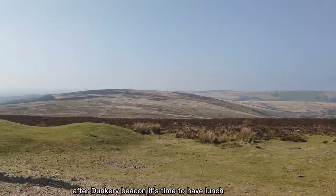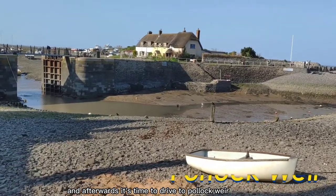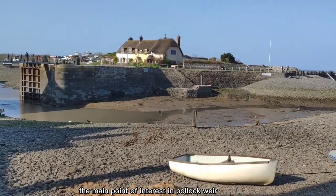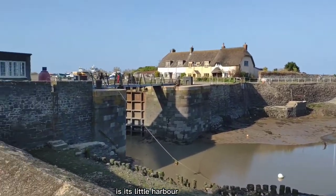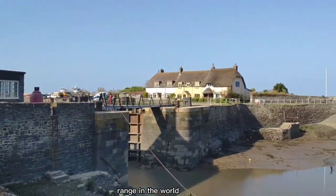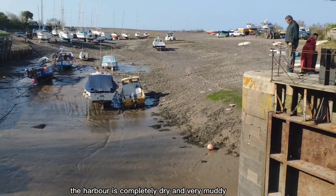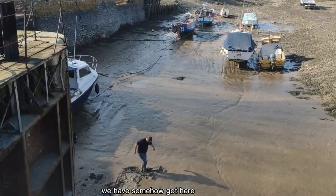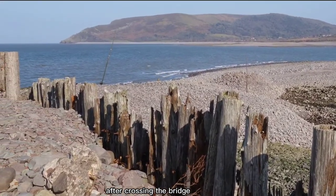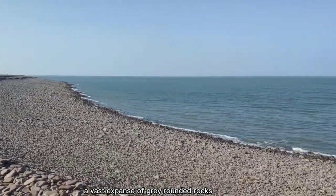After Dunkery Beacon, it's time to have lunch and afterwards drive to Porlock Weir. The main point of interest in Porlock Weir is its little harbour. This area has the second largest tidal range in the world. When the tide is low, the harbour is completely dry and very muddy. As you can see, we somehow got here at low tide. After crossing the bridge, you will see Porlock beach — a vast expanse of grey rounded rocks.